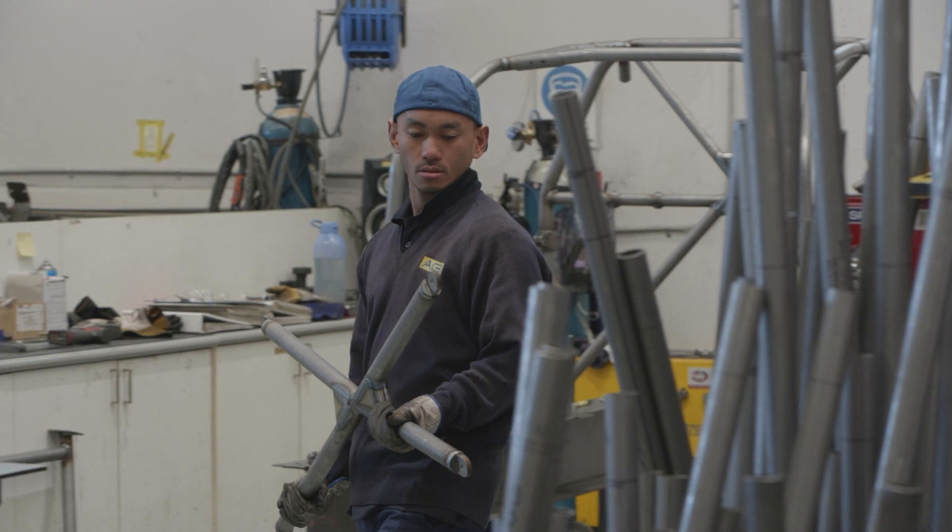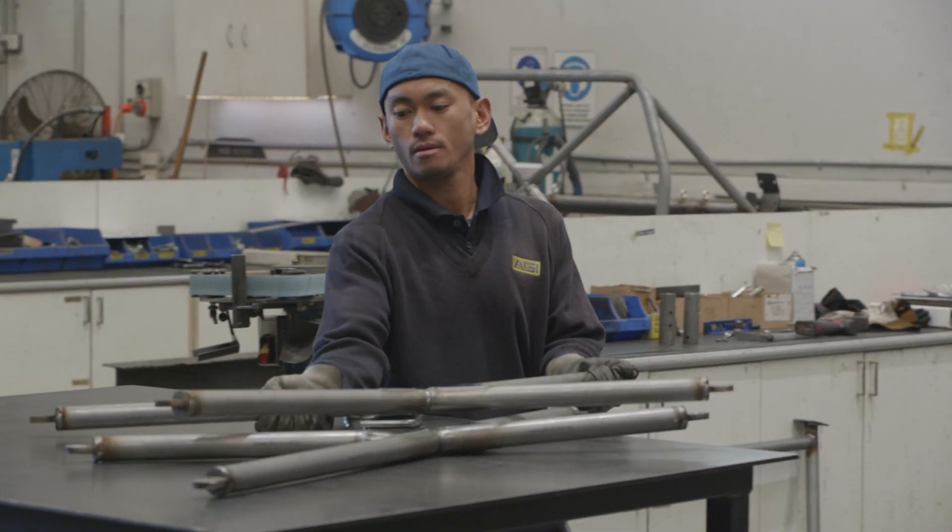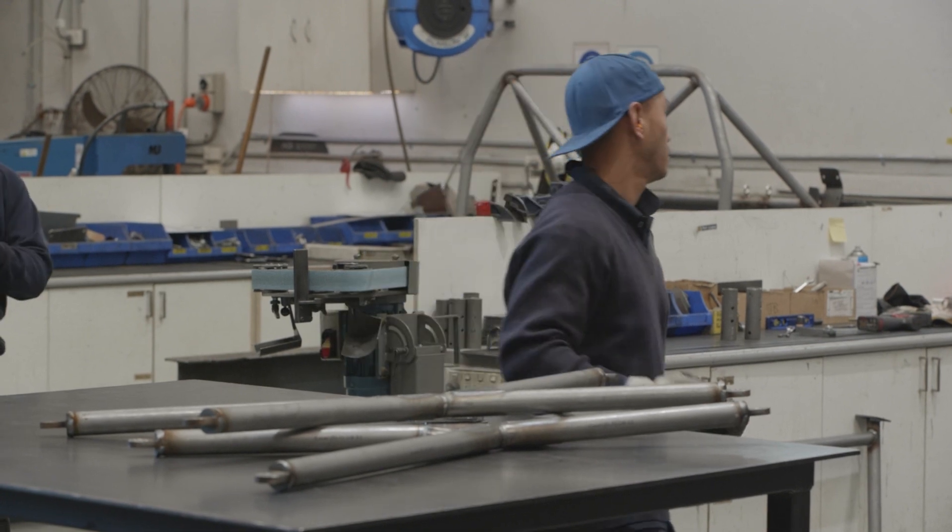For the film Fury Road we designed and manufactured all the rollcages. There were over 100 vehicles that we fitted out with rollover protection systems, so it was my responsibility to make sure the stunt drivers and the men and women working on the film were protected when in a vehicle in the action film.